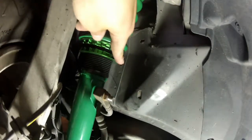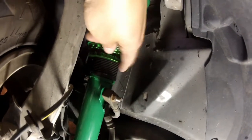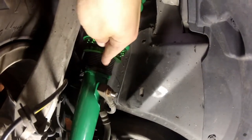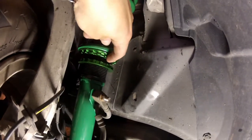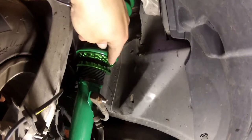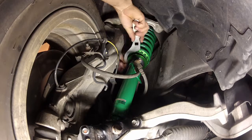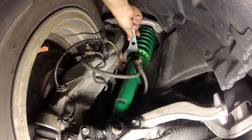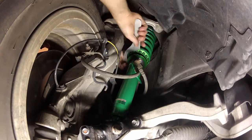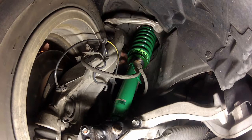To do your adjustment, you're going to break these collars loose. If they've been installed a while, you may want to clean them with a nylon brush — or a wire brush if they're rusted — to get any debris out of the threads, maybe some PB Blaster. Then you're going to spin the top collar up to increase ride height or down to lower ride height. Since we're going up, we're just going to spin it up a little bit.